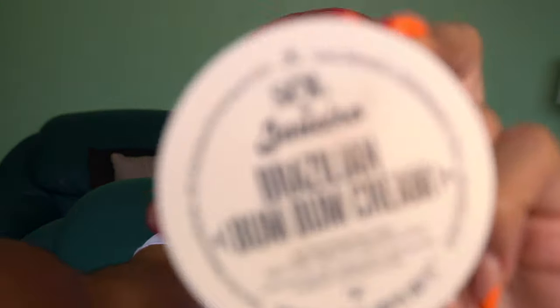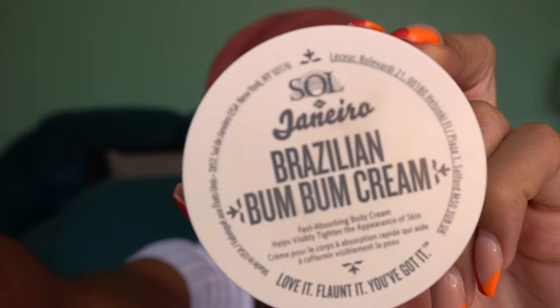Moving right along, I have this Sol de Janeiro Brazilian Boom Boom Cream in my bag — I'm sure y'all know about this product. This is the infamous Boom Boom Cream. I use this as a hand cream because I hate when my hands are ashy, and my hands get ashy a lot. I'm pretty sure I have eczema on my hands. I also just naturally have dry skin, so I have to apply cream a lot. Matter of fact, I'm going to use some of this before I put it back.